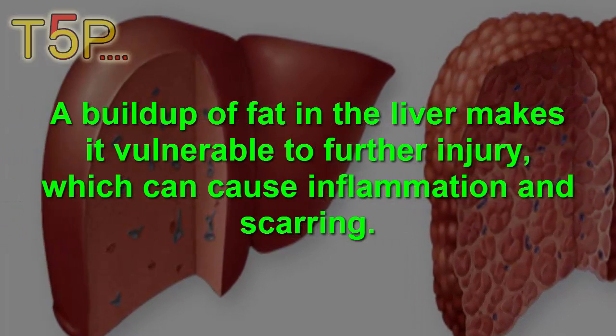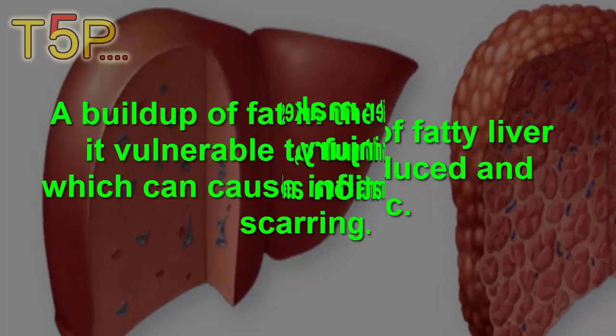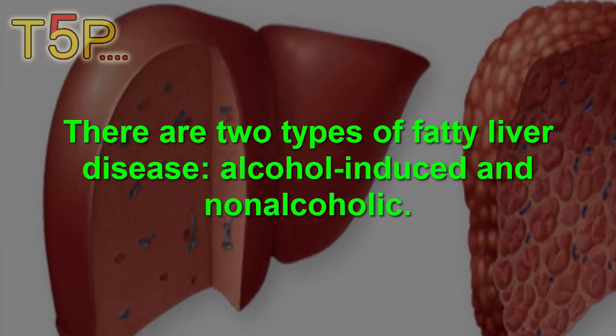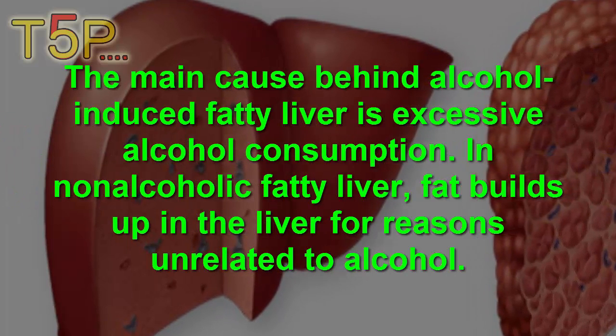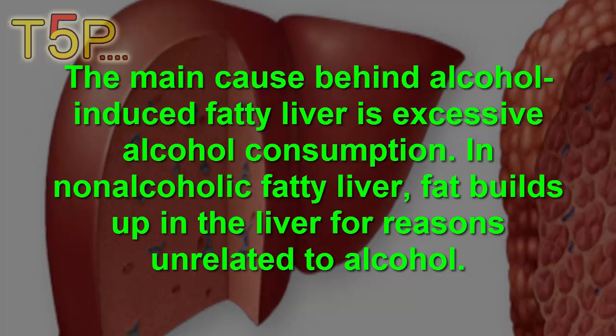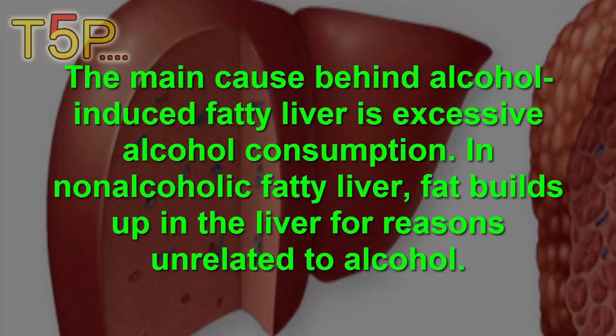A buildup of fat in the liver makes it vulnerable to injury. It can also cause inflammation and scarring. There are two types of fatty liver disease: alcohol-induced and non-alcoholic. The main cause behind alcohol-induced fatty liver disease is excessive alcohol consumption. In non-alcoholic fatty liver disease, fats build up in the liver for reasons unrelated to alcohol.